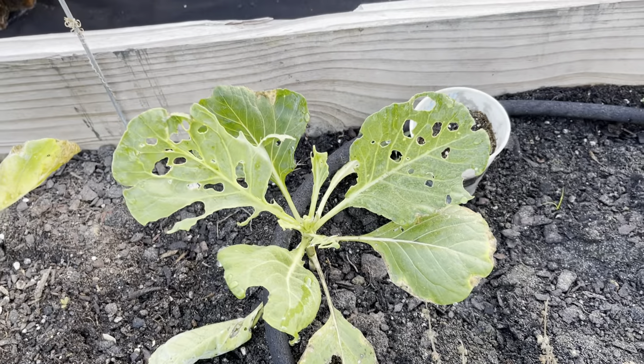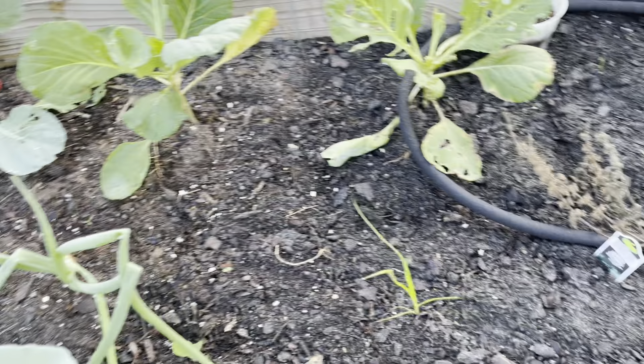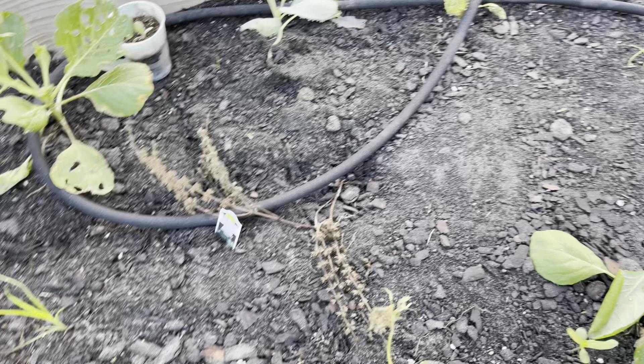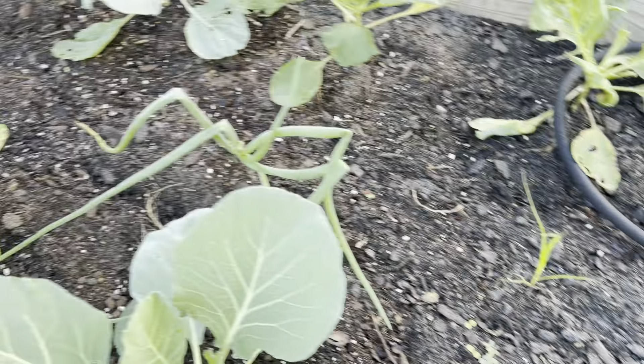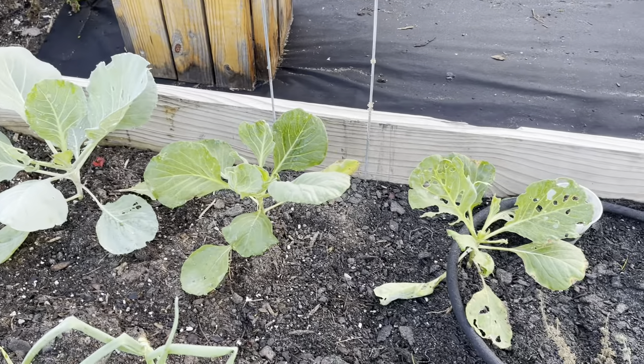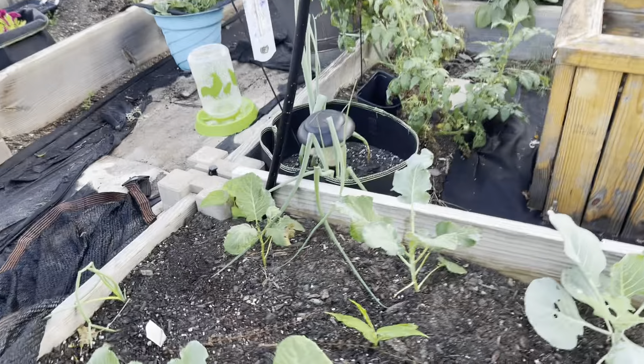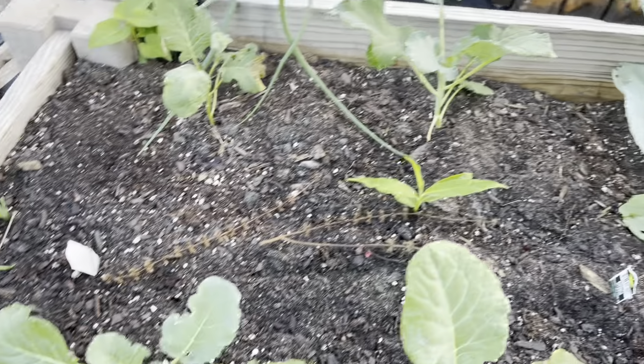The peppers are doing very well and the sage is looking good. Y'all, I had the biggest corn worm on this tomato plant the other day and I knocked it off, scooped it up with my shovel, and took it to the chickens - and they stared at it. They looked at it like, yeah, nah, we're not eating that.